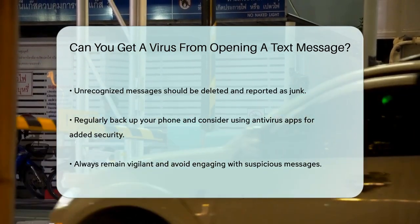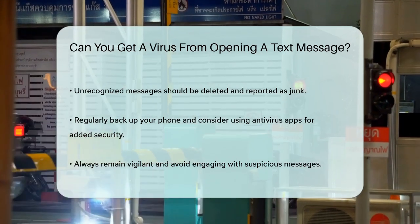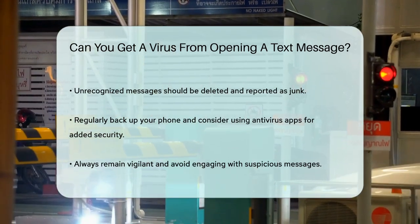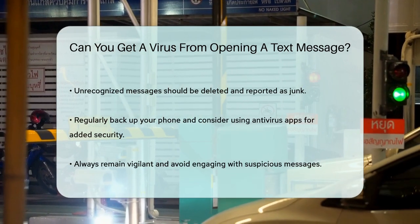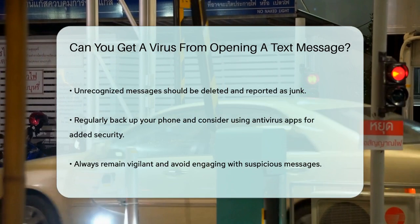So, while opening a text message itself is unlikely to infect your phone, it's the actions you take after opening it that can put you at risk. Always be cautious and never click on links or download attachments from unknown senders.